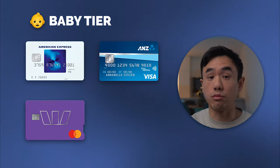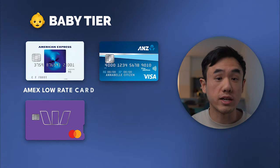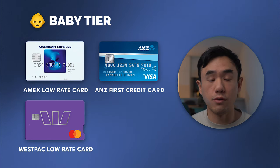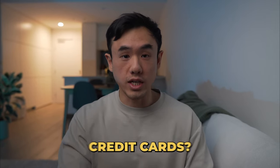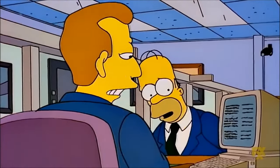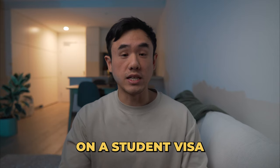In this tier, there are only three cards I would really consider: the American Express low rate credit card, the Westpac low rate credit card, and the ANZ first credit card. A question I often get asked is, what if I'm an international student or on a student visa — can I still apply for these credit cards? The answer is yes and no. Each credit card company has their own terms and conditions regarding eligibility. American Express, for example, you can't apply if you have a student visa. However, the Westpac low rate credit card you can apply on a student visa, as long as your visa doesn't expire within 12 months.